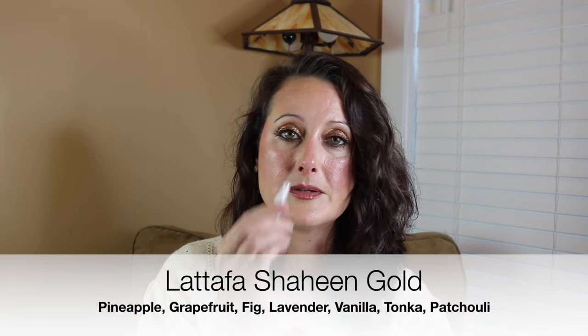Then we've got Shaheen Gold from Latafa. I love this — I have a feeling I'm going to end up picking up a full bottle. This is delicious. It's a beautiful kind of creamy, sweet fragrance. It's got some florals in it but they're kind of nondescript. It's kind of gourmand-leaning, kind of caramely. Really yummy. I can't wait to test that one — you guys will probably see this in my What I Wore Last Week video next week because this one I've been dying to wear.